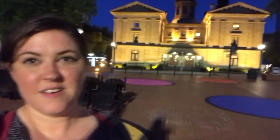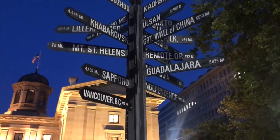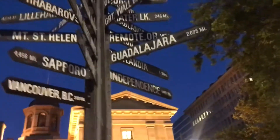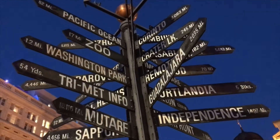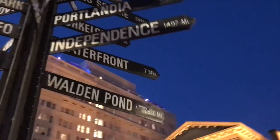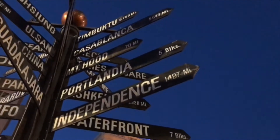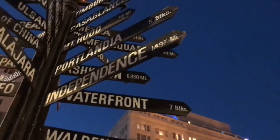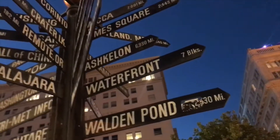We are walking back from dinner and we're in Pioneer Square. It's so pretty - I am very sweaty. Look how pretty that is. There's a map here - Mount St. Helens, Vancouver Canada is on here, it's only 300 miles. Washington Park - the zoo, that's where we went. Pacific Ocean. Powell's is five blocks that way. Seven blocks to the waterfront - we walked seven blocks to the waterfront today.